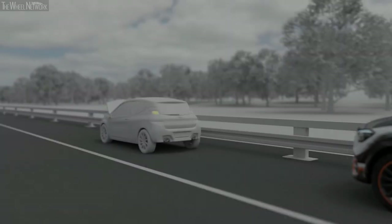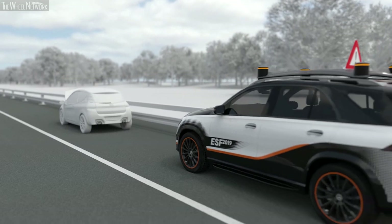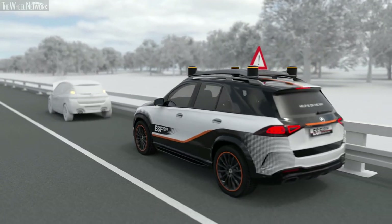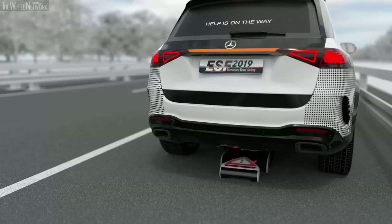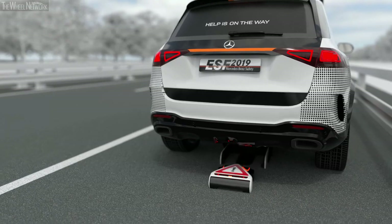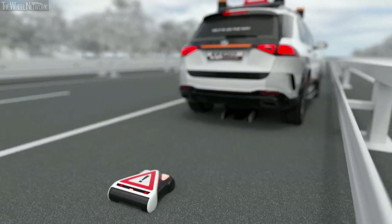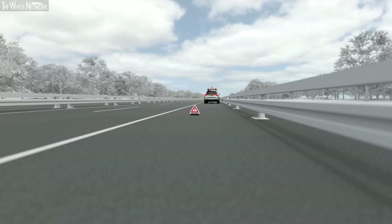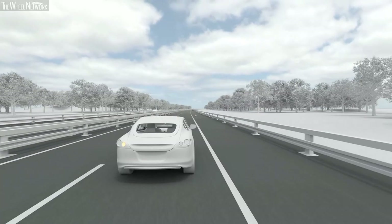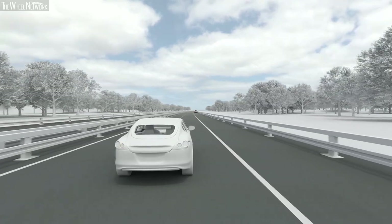To secure the scene of a traffic hazard, a warning triangle is folded out of the roof of the ESF 2019, and the rear window is used as a communication surface. The vehicle robot secures hazard areas automatically, so persons no longer have to endanger themselves. If there is no hazard anymore, the robot returns to the vehicle automatically.